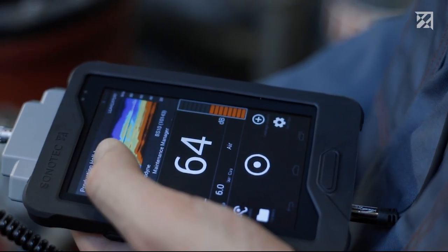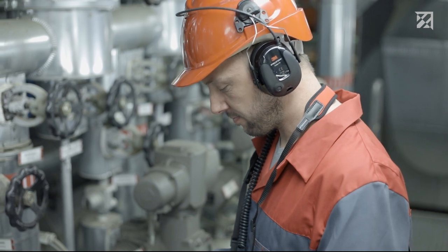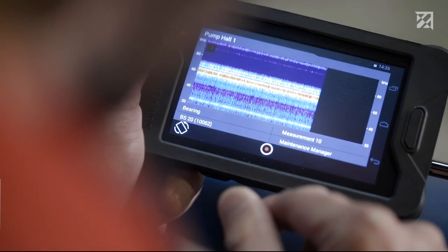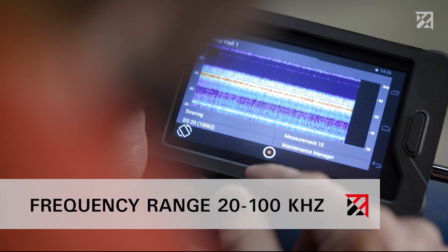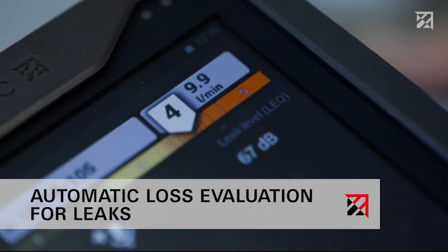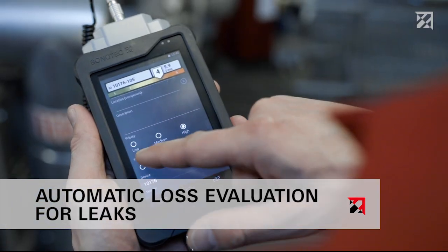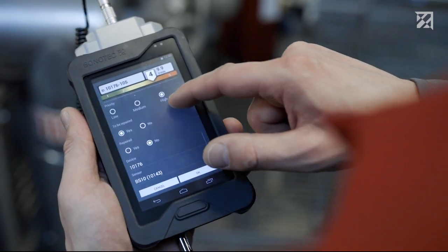A quick look at the touch screen clearly shows how powerful the Sonophone technology is. The spectrogram shows everything that is happening at the frequency range of between 20 and 100 kilohertz. This is essential for new applications, such as automatic loss evaluation for leaks — a real innovation made in Germany.